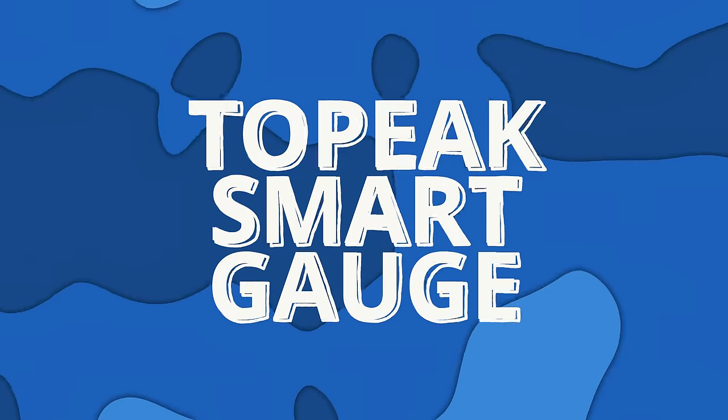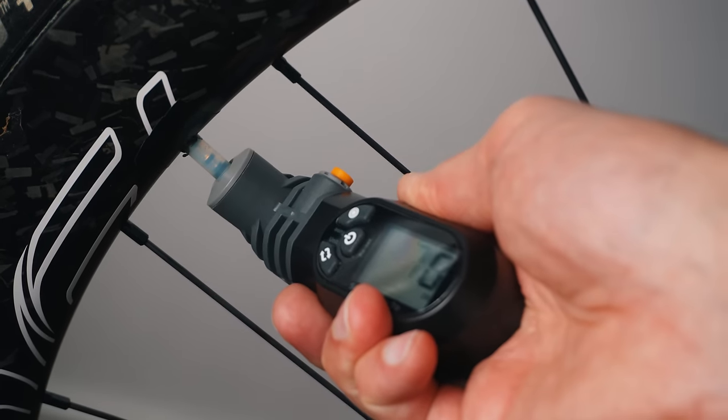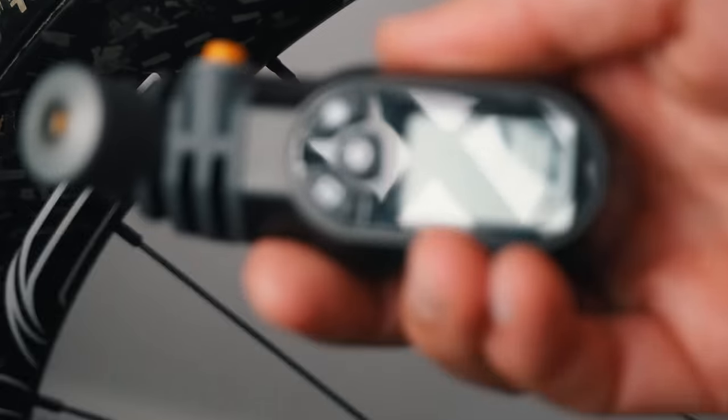The second item in this category is this pressure checker from Topeak. I think this is a great gift for the cyclist that almost has everything already. When you're pumping up your tires, the indicator on your pump isn't the most accurate, but with this one you basically just attach it to the valve and get a digital reading of what your tire pressure actually is — so you can very accurately optimize your tire pressure for the ride.